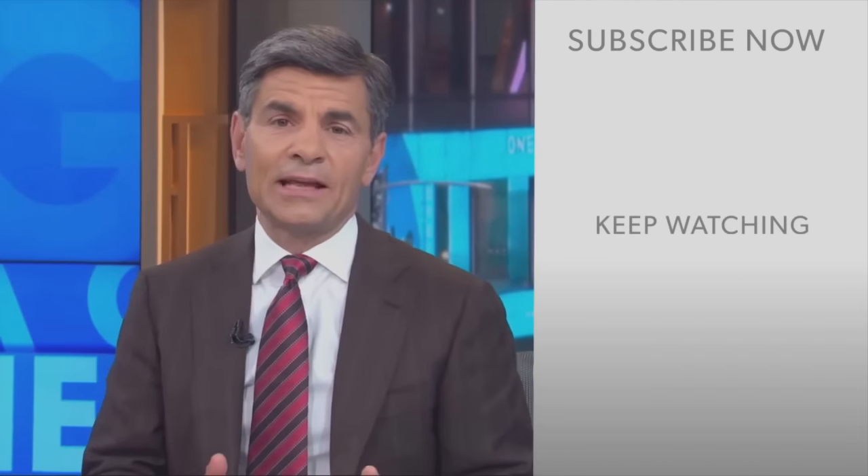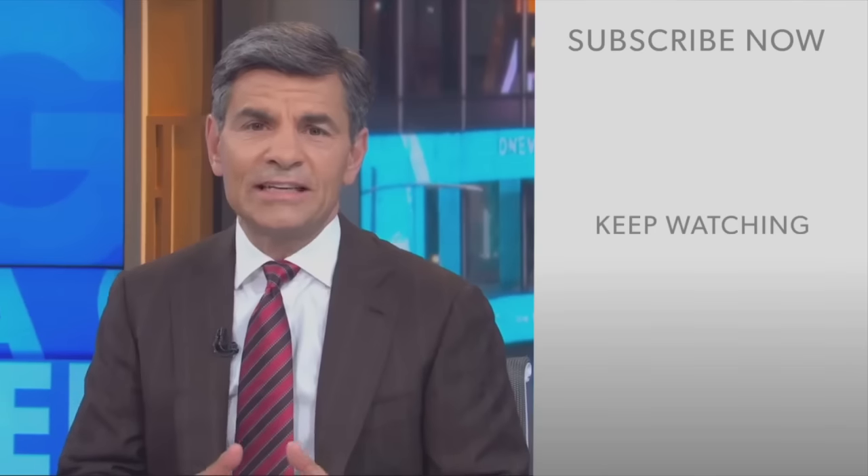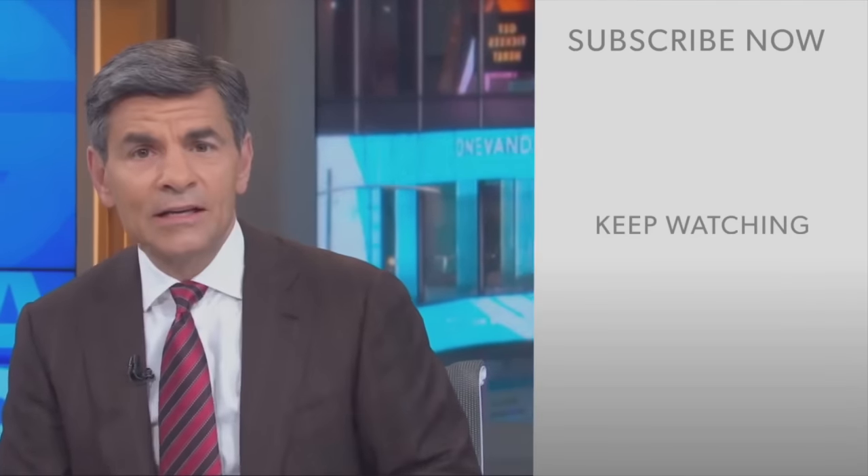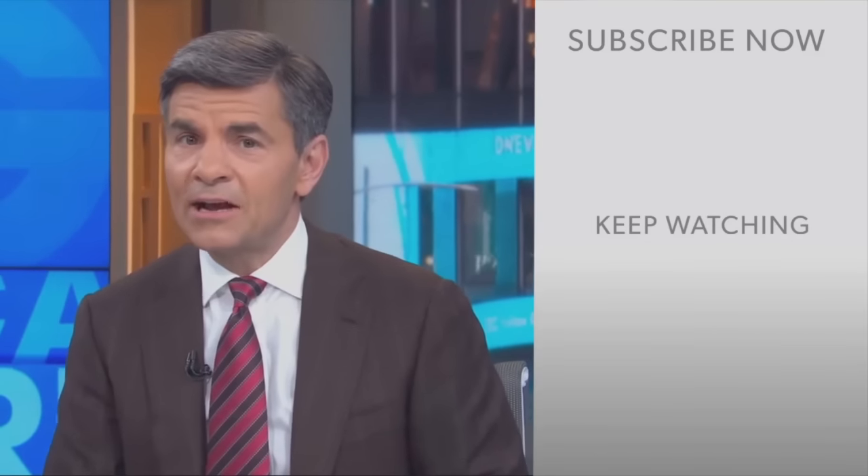George Stephanopoulos here. Thanks for checking out the ABC News YouTube channel. If you'd like to get more videos, show highlights, and watch live event coverage, click here to subscribe to our channel. And don't forget to download the ABC News app for breaking news alerts. Thanks for watching.